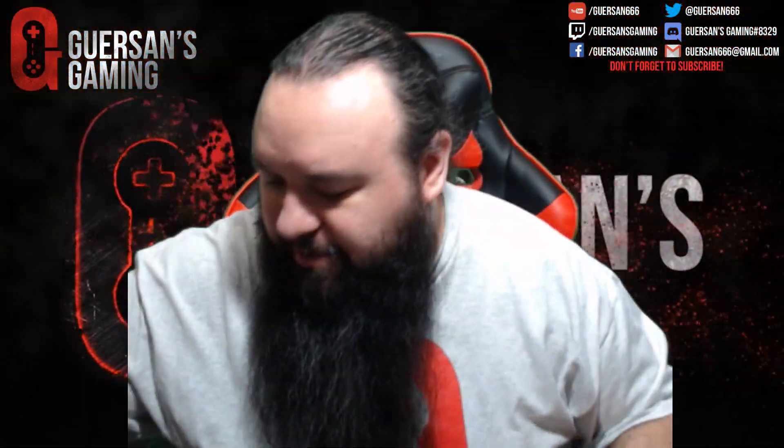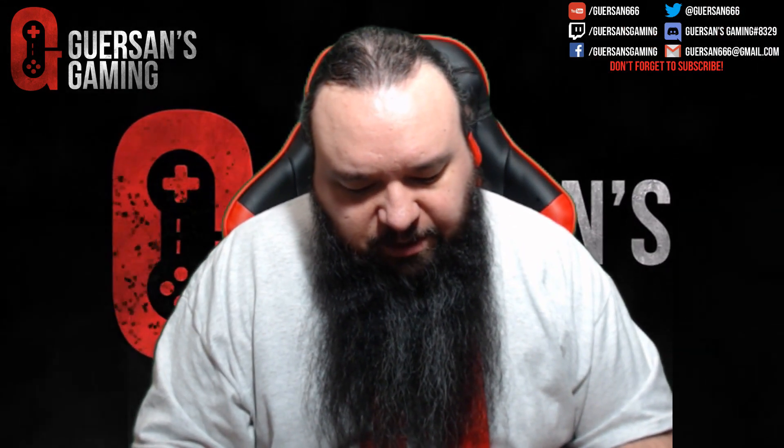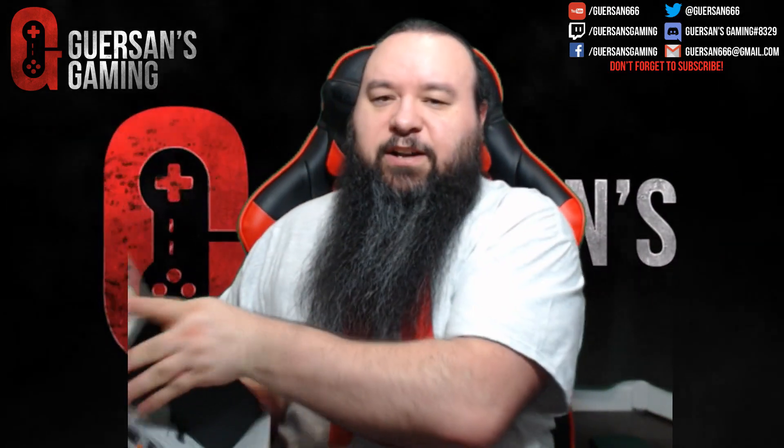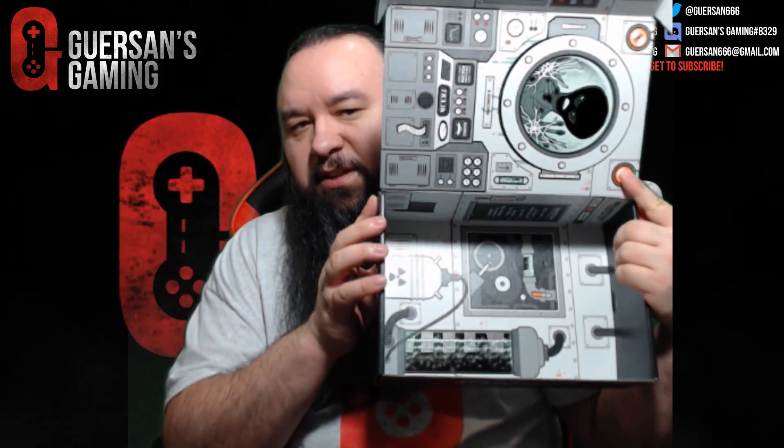All right, to recap: the Fallout Dogmeat t-shirt, the Sonic Mania water bottle, the Mega Man 8-bit pin set, the SuperFight card deck, and the Player One and Two pin set. And if I show you the interior of the box, this is what it looks like.